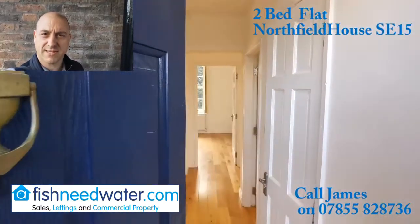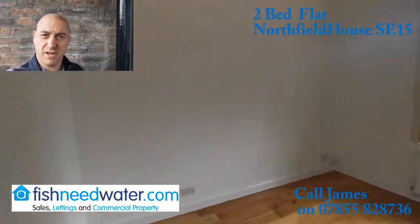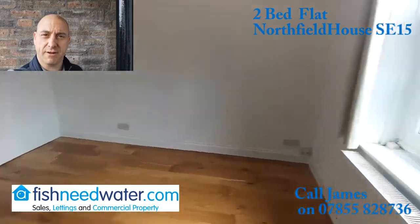Are you looking for a two-bedroom flat in Peckham? This one's on the market with offers in excess of £300,000. It's about 54 square meters, it's really well presented, there's not really any work that needs doing — it's all tidy. You can literally move your furniture in now.